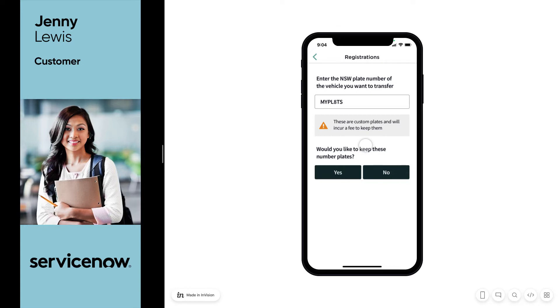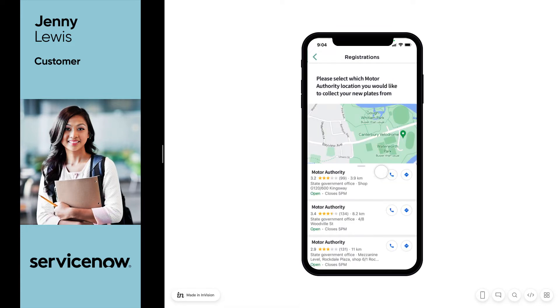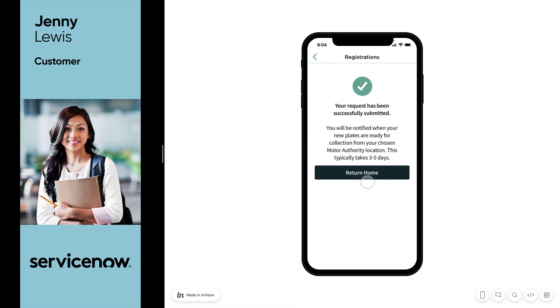In order to swap them though, Jenny will need to visit a local motor authority office. And since we know exactly where Jenny is located, we're able to recommend the locations nearest to her. Jenny selects the one that is convenient and receives a notification to say her license plate will be ready for collection in a few days.